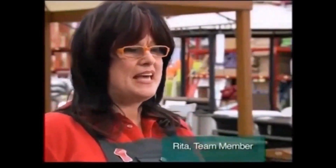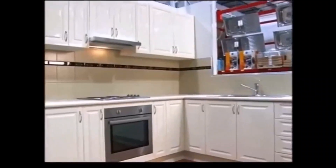At the moment I'm doing the house up, everything from the floorboards to the kitchen cupboards. It's just great to know that you can do it yourself and save that money.